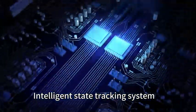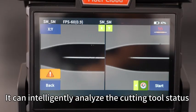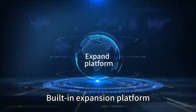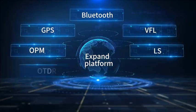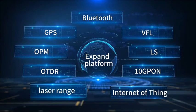The intelligent state tracking system can analyze cutting tool status and horizontal angle status, and provide reminders. The built-in expansion platform supports Bluetooth, GPS, VFL, OPM, LS, OTDR, 10GPON, laser range, and Internet of Things connectivity.